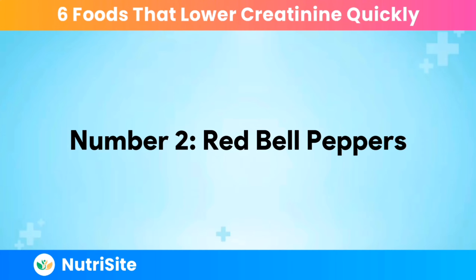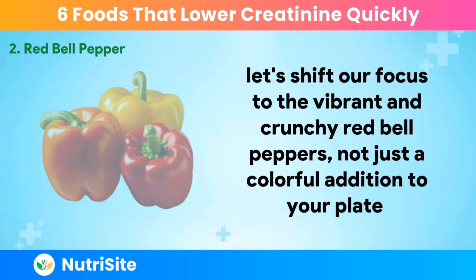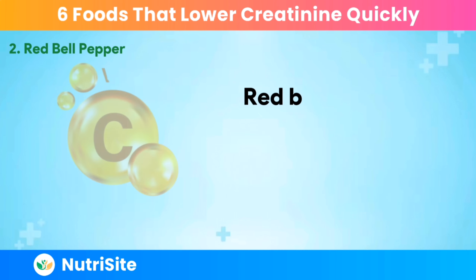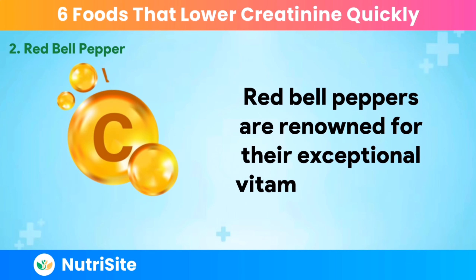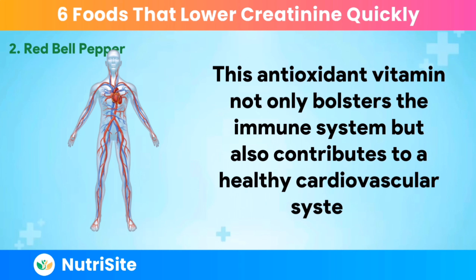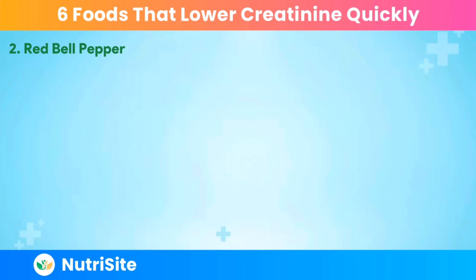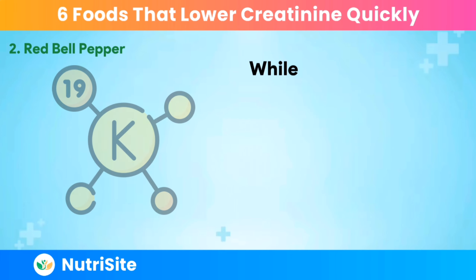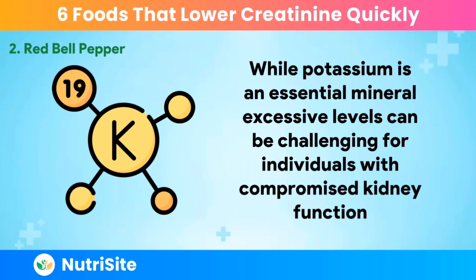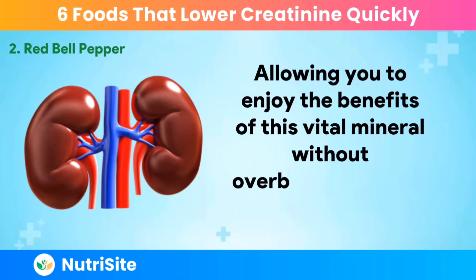Number 2: Red Bell Peppers. Let's shift our focus to the vibrant and crunchy Red Bell Peppers — not just a colorful addition to your plate but a powerhouse of nutrients that can play a significant role in supporting your kidneys and maintaining healthy creatinine levels. Red Bell Peppers are renowned for their exceptional vitamin C content. This antioxidant vitamin not only bolsters the immune system but also contributes to a healthy cardiovascular system, which is crucial for efficient blood flow to the kidneys, aiding in the optimal filtration and elimination of creatinine. While potassium is an essential mineral, excessive levels can be challenging for individuals with compromised kidney function. Red Bell Peppers offer a potassium-friendly alternative, allowing you to enjoy the benefits of this vital mineral without overburdening your kidneys.